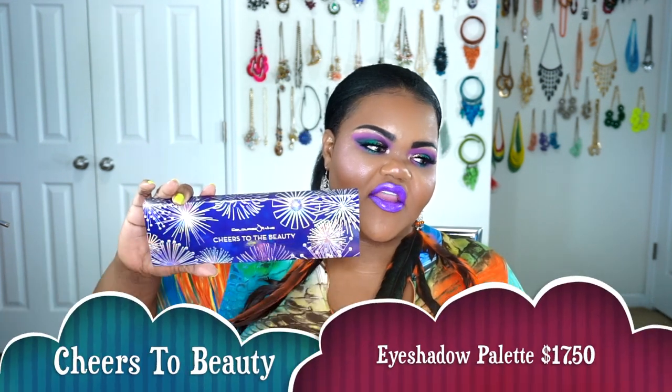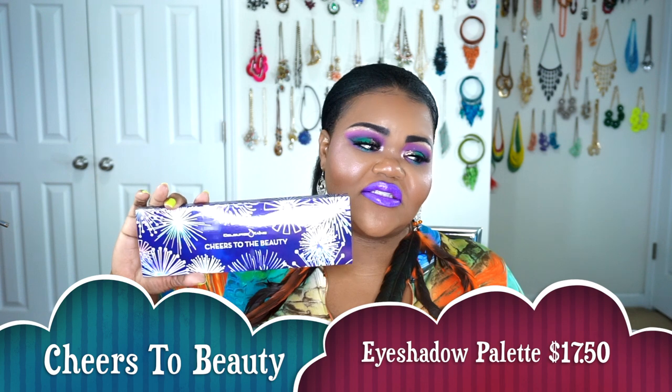Let's go ahead and go over some of the other items that are available on her website that you guys can go ahead and purchase now. I already have the Queen of Hearts eyeshadow palette and a ton of singles from Colored Rain. I went ahead and grabbed the Cheers to Beauty eyeshadow palette since it's been discontinued, and right now I think it's on the website for like 50% off.